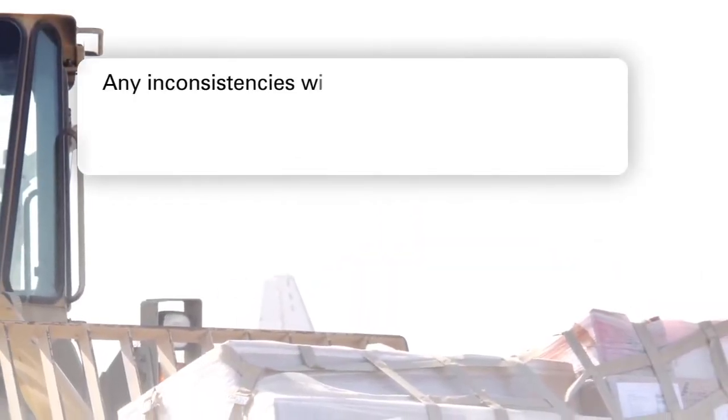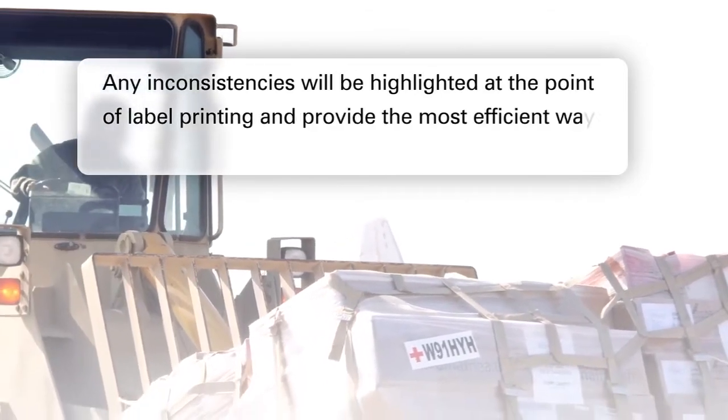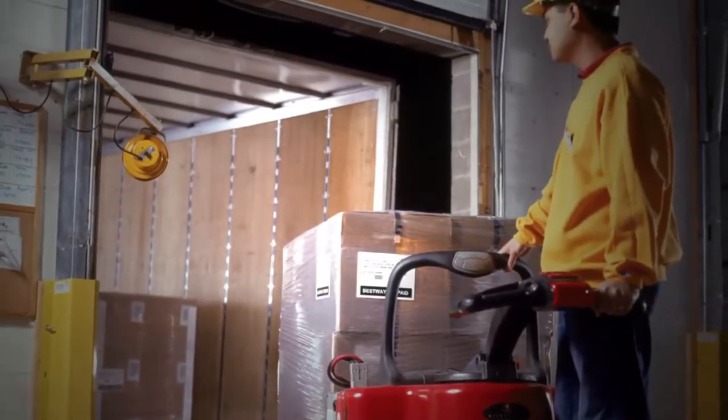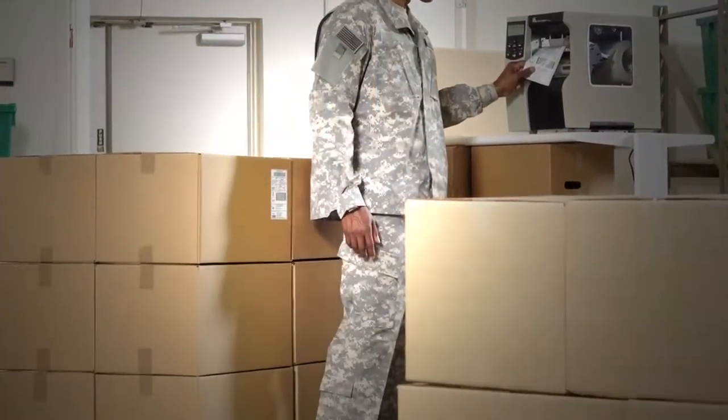One way to do this is to verify your labels to prove compliance. Any inconsistencies will be highlighted at the point of label printing, and provide the most efficient way to make the necessary corrections. It's important to keep records of certificates of compliance to satisfy your DCMA audit inspection and prove your labeling compliance, should anything happen at any point further along the supply chain.